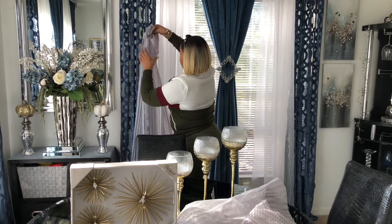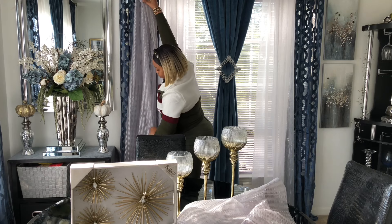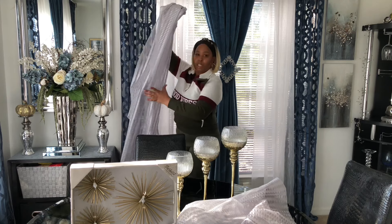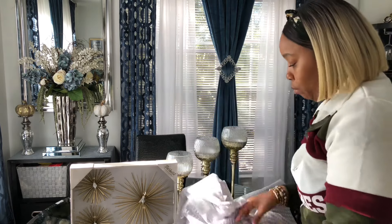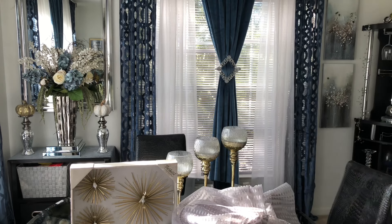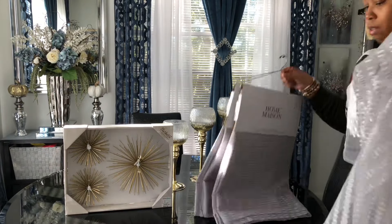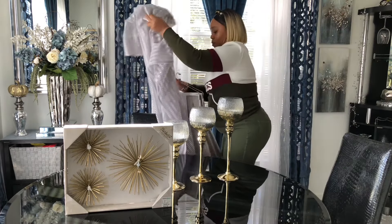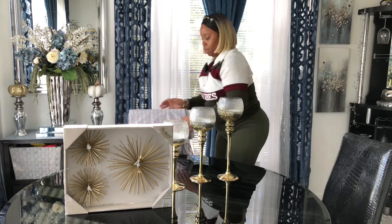I'm going to have them on the curtain rings, and I'm going to pair them with some other curtains — just to give y'all an idea. They're going to go in the living room. Let me grab my sculptures from Ross and move these out of the way so I can show y'all.